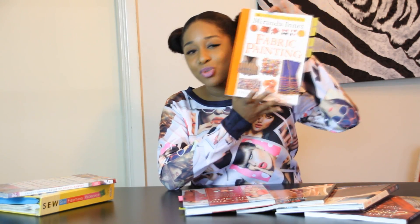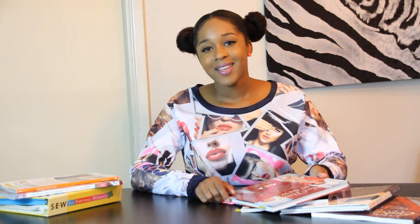It's got vests, ties, home decoration, and stuff like that. So if you have any interest in fabric painting, make sure to check this out. This is probably the best book I've seen as far as fabric painting. I paid $7 for this at Book Off, but I'm sure you can find it on eBay or Amazon.